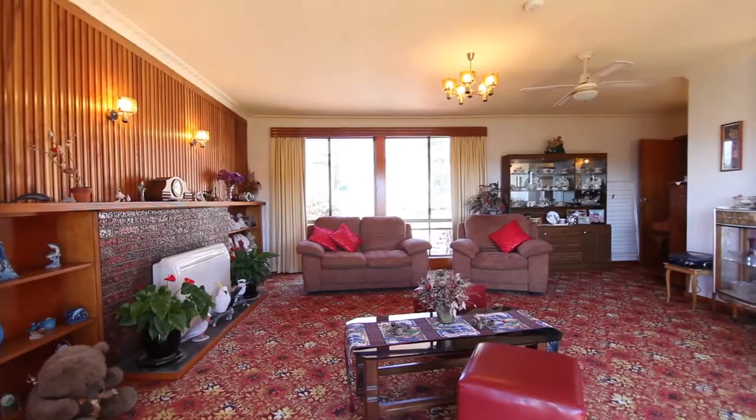I know you're going to love the size of the lounge room of this home — and check out this view, it's just absolutely awesome.